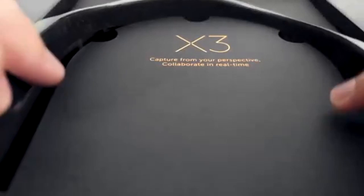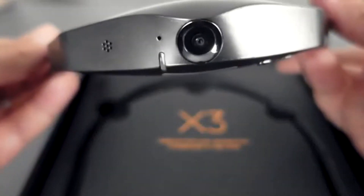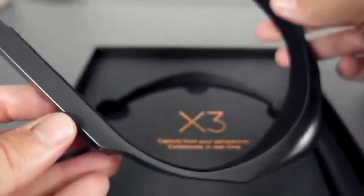The X3 action cam is a head-mounted camera that not only allows you to record POV footage on the fly, but it can also handle bi-directional POV video chat. Basically, it allows you to talk to someone and let them watch what you're seeing through your own eyes as you're talking to them in real time. This is the perfect action cam for anyone who is really into hiking or fishing, or just wants to get a first-person recording of what you're doing.